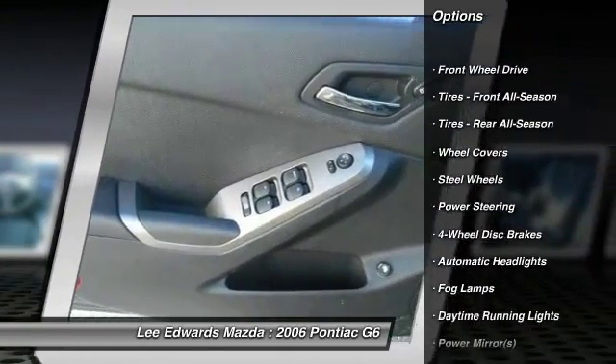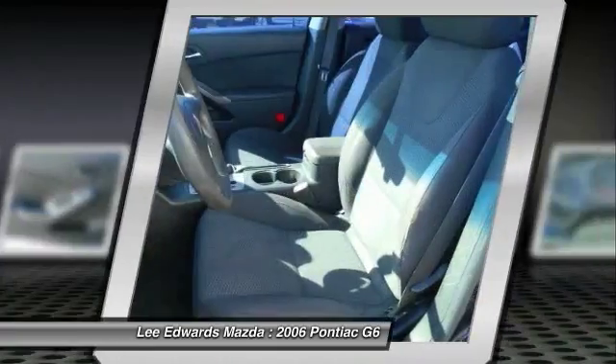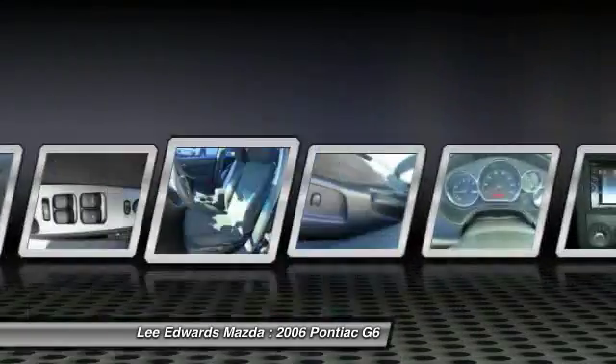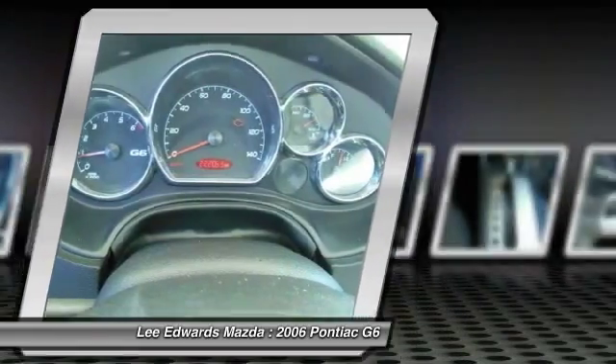Keyless entry, driver airbag, adjustable steering wheel, power steering, four-wheel disc brakes, cruise control, AM-FM stereo radio, front-wheel drive, rear defrost, bucket seats.